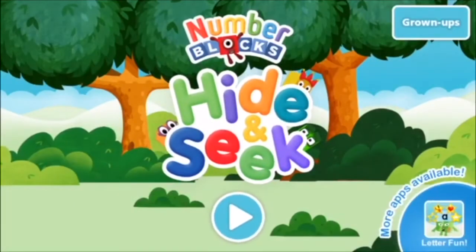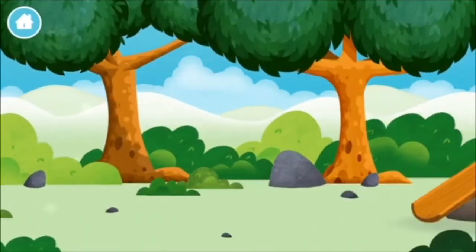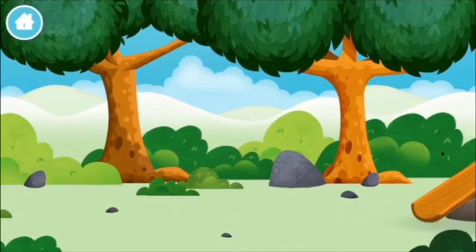Number blocks hide and seek! Let's play. Can you find a number block hiding in the trees?